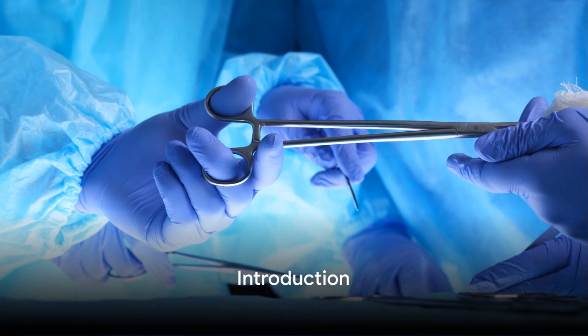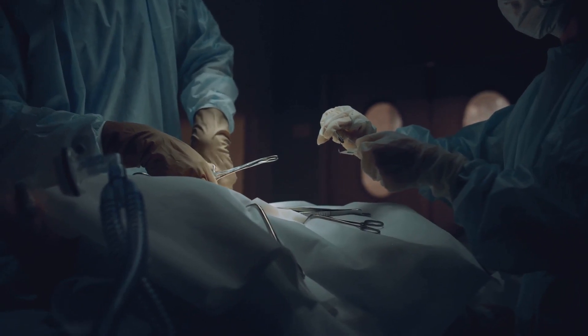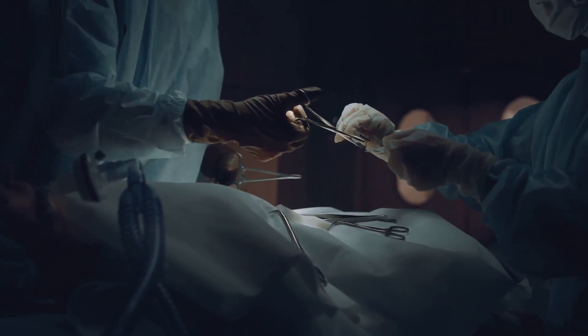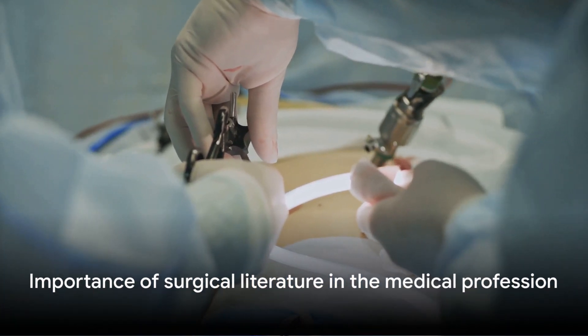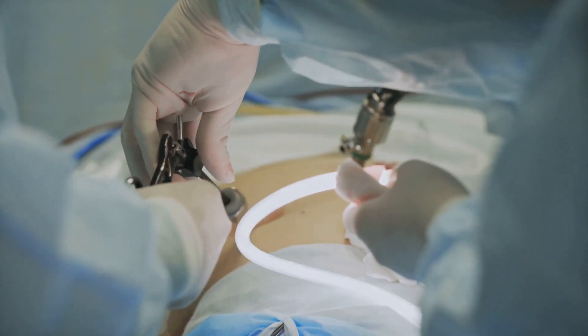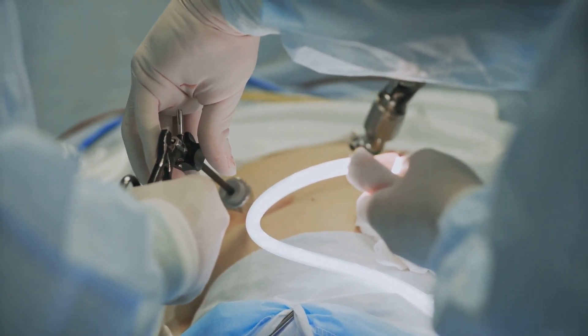Looking for the best books to help you excel in surgery? You've come to the right place. Welcome to a journey through the pages of some of the most insightful books in the field of surgery. In this ever-evolving profession, where precision, knowledge, and continuous learning are not just key but life-saving, having the right literature by your side can make all the difference.